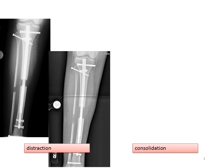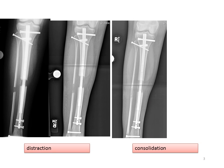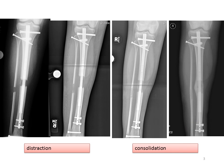This progression illustrates distraction with an internal lengthening rod. You can see early bone formation and about half the length obtained. Here you can see it's at the end of the distraction phase at full length. Consolidation is then the progression of bone healing — the mineralization and calcification of the bone until it's completely solid.